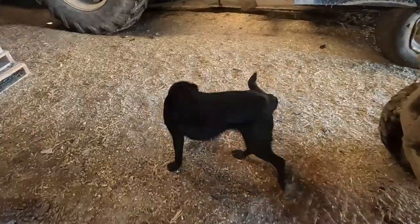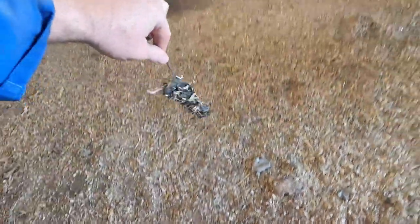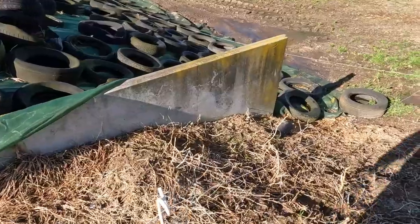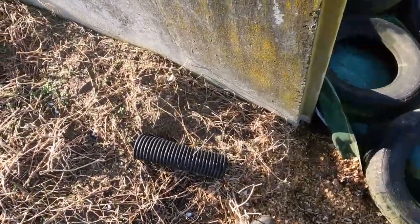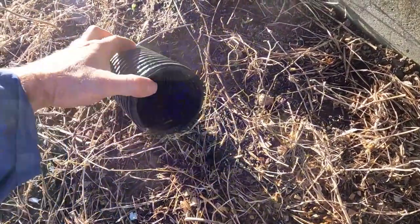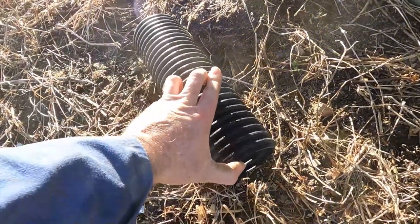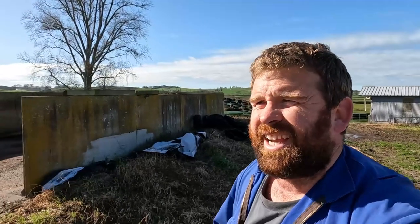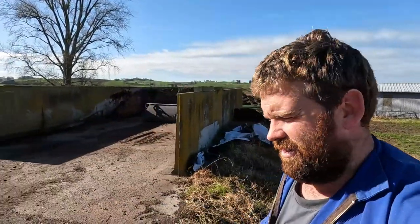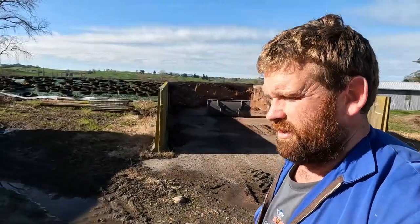Look at that - a dead rat. I went around yesterday and replaced all the bait in these bait stations because it had all disappeared since I baited about a week ago. Even this has been nibbled at since last night, which is good - making a dent in the rat population. There was another dead one yesterday just sitting on the yard there, so obviously it's starting to work, which is good to see.